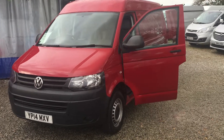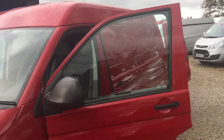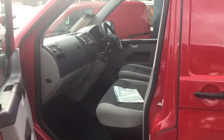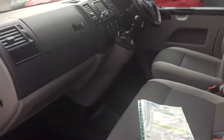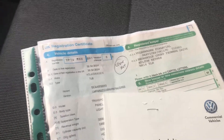Here we have the 2014 VW Transporter, this is a medium roof van, long wheelbase, one owner on this van, just been owned by Volkswagen Financial Services. We've got a spare key and the Volkswagen service history here, all detailed.